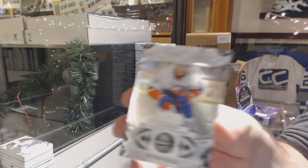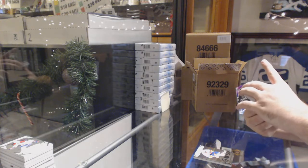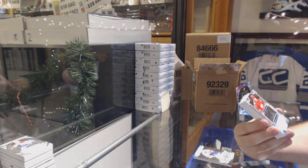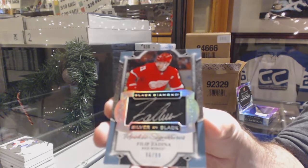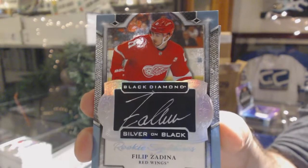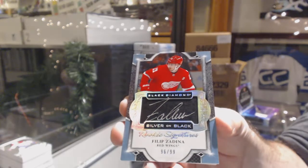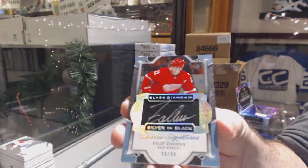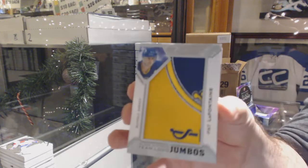For the Islanders, number 249 - Matthew Barzal. That's a nice one. For the Red Wings - I really like the design of these silver on black rookie signatures - Phillip Zedina. Silver on black. For the Buffalo Sabres, team logo jumbos - Pat LaFontaine. That's beautiful.